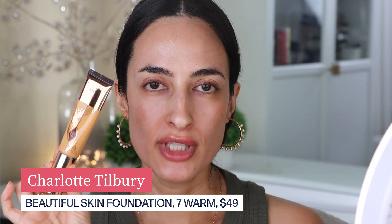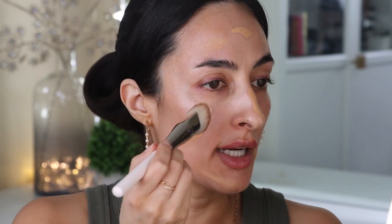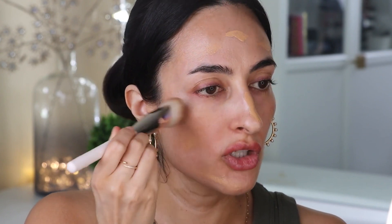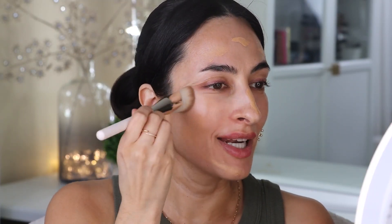I'm going to be using her Beautiful Skin Foundation in the shade 7 Warm. I'm guessing that when I went to buy it I had self-tanner on, because this is really way too dark — or rather just too warm. But that's okay, it still looks beautiful. I'm going to start blending it out on my cheek, starting at the center where I need the most coverage and working it out in a light layer around the face.